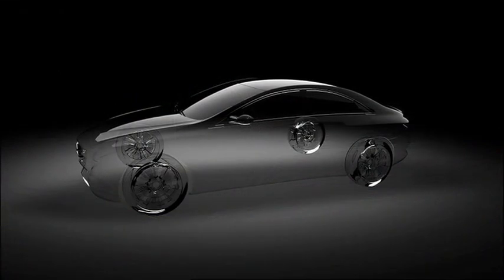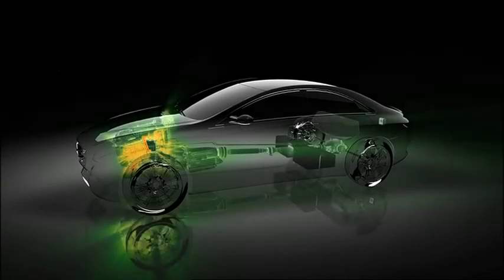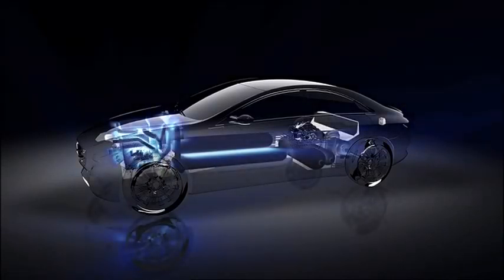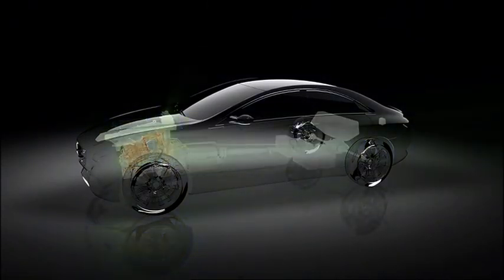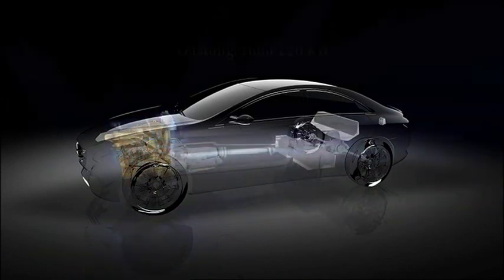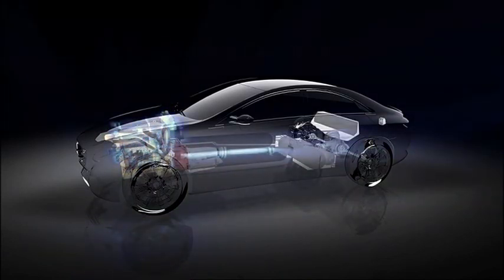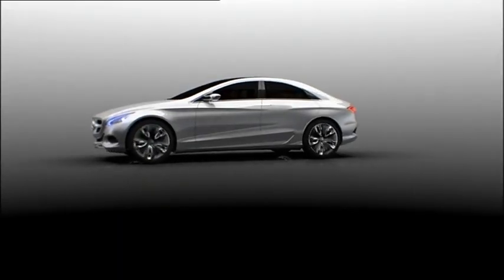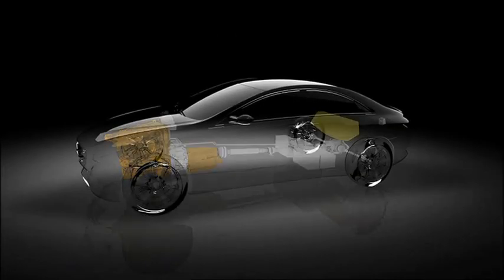The F800-Style offers a plug-in hybrid drive or a locally emission-free fuel cell drive. The plug-in hybrid powertrain combines a highly efficient and powerful V6-cylinder motor with a powerful electric motor. This combination achieves a certified consumption of merely 2.9 liters per 100 km.